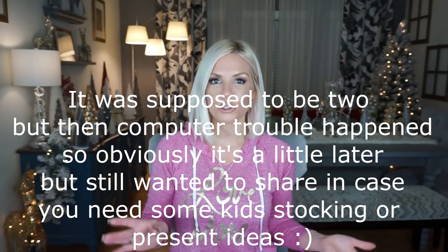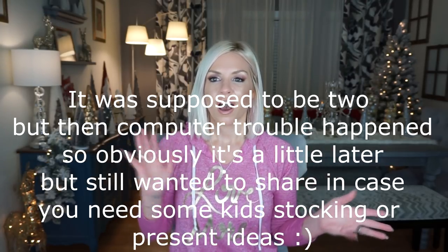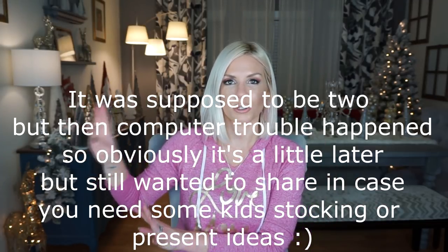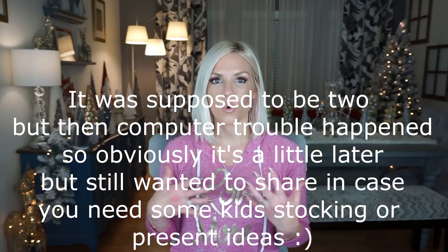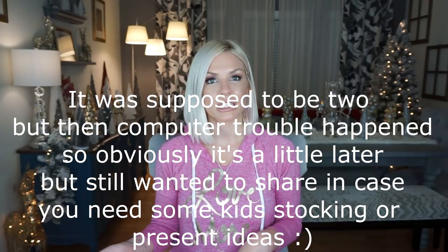Hey guys, it's Megan and welcome to another video. I'm doing two videos in one day, also from the Dollar Tree, but I wanted to go ahead and divide up what I did in my previous Dollar Tree haul and show this one because this one's more geared toward stocking stuffers, kids' presents, and gift ideas for kids. So let's get into it.